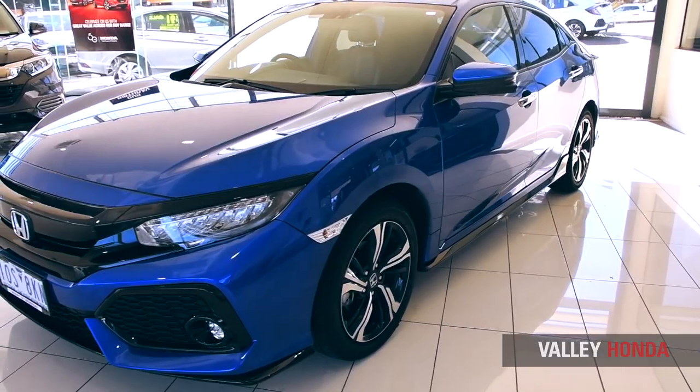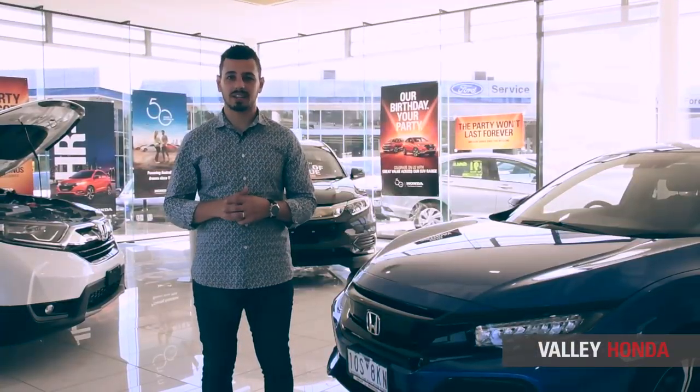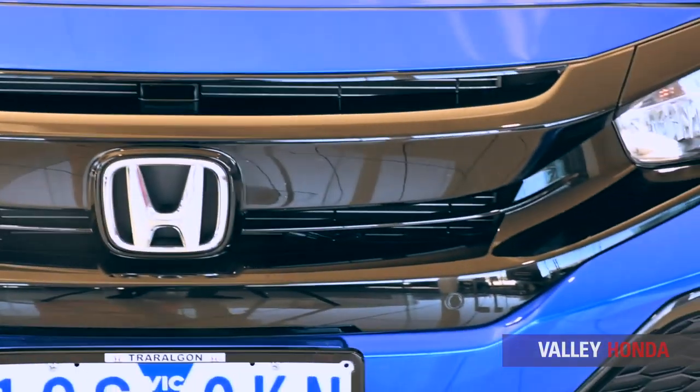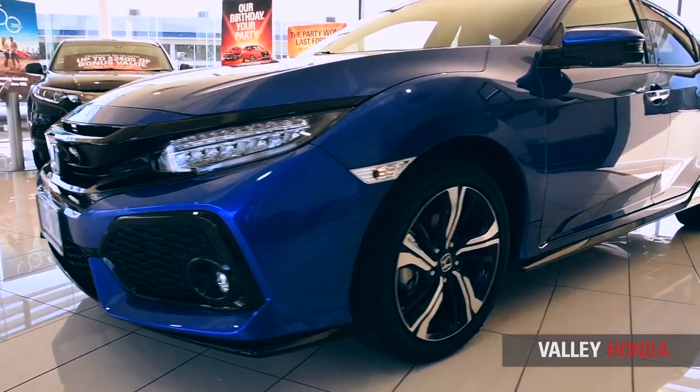On the outside, the Civic elevates small car sophistication to a whole new benchmark. The dazzling design consists of a distinct grille, striking alloy wheel design and updated sleek lines, giving it a powerful stance.